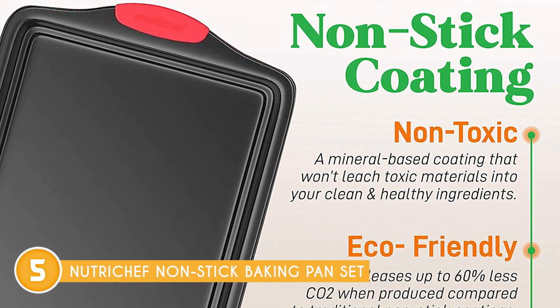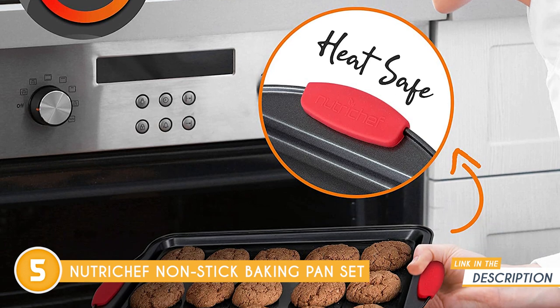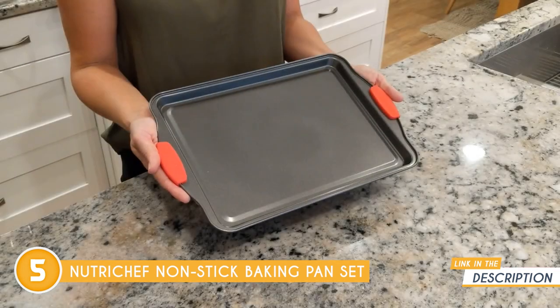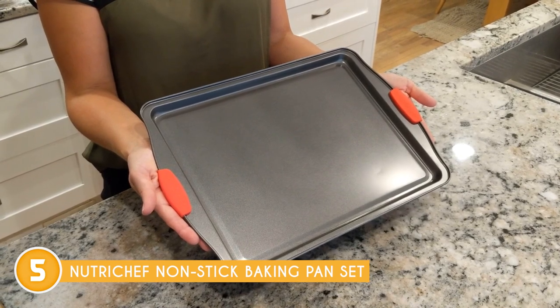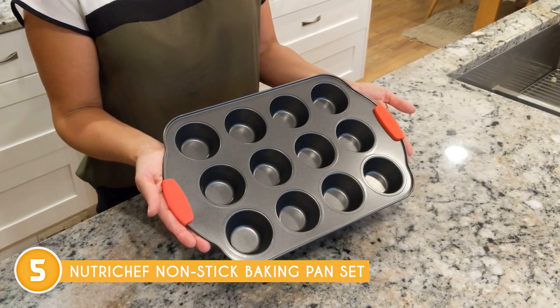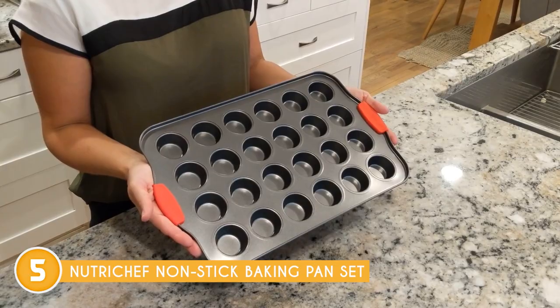Plus, the pan's robust construction is designed to resist warping, ensuring its longevity and reliability throughout countless baking adventures. In terms of size and shape, the baking pan set offers a wide variety of options to cater to your specific needs. Whether you're in search of a rectangular, round, or square pan, it has got you covered. With this flexibility, you'll find yourself equipped to create an assortment of baked delicacies that'll leave your family and friends in awe.